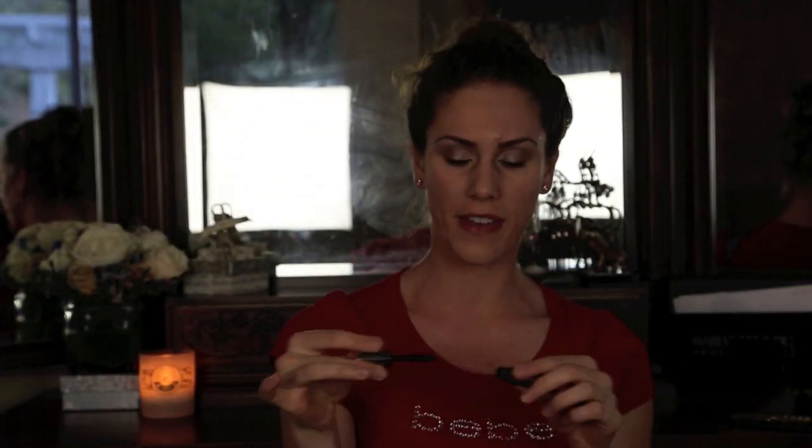Next you want some mascara. I'm using They're Real by Benefit, which I think is the world's best-selling mascara - which is actually kind of easy to believe because it's amazing. Just use your favorite mascara that makes your lashes look absolutely fantastic. You could apply fake lashes with this look, but I wouldn't, because we don't want the eyes to be too bold. And if you're naturally born with voluptuous, beautiful, wonderful princess-jasmine eyelashes, maybe don't apply as much mascara because you still want the focus to be on the lips.